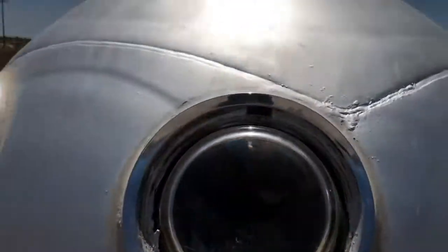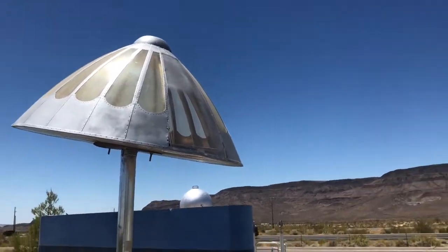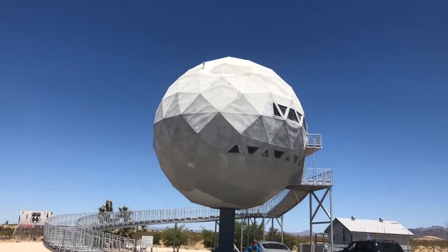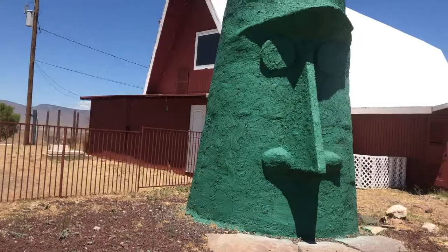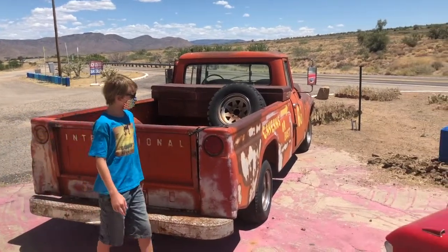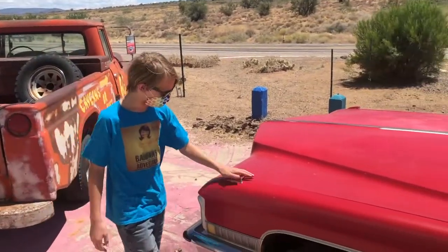Arizona has plenty of roadside attractions — some that might seem like they're from another planet, or from an episode of SpongeBob SquarePants. And even when you think you've found something familiar, you'll still be surprised by the unexpected.